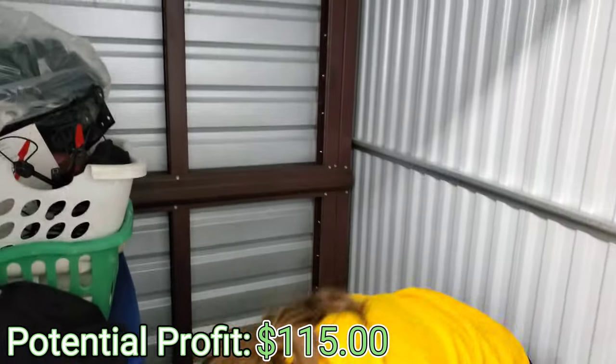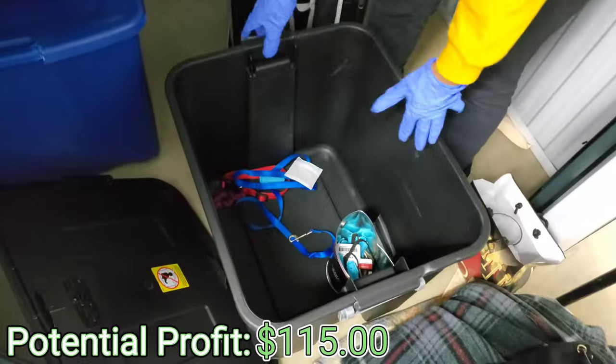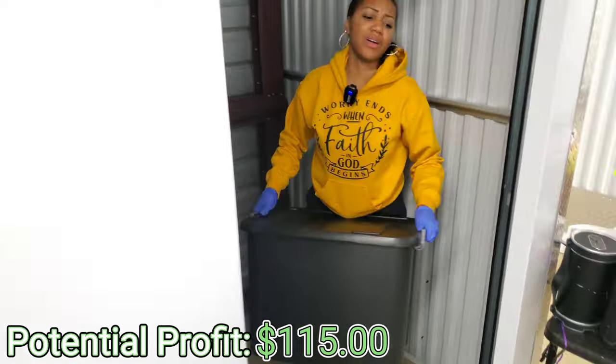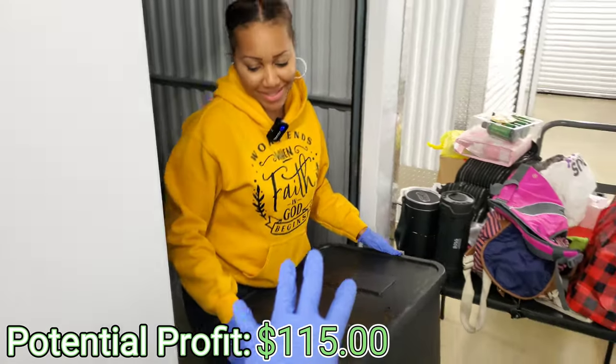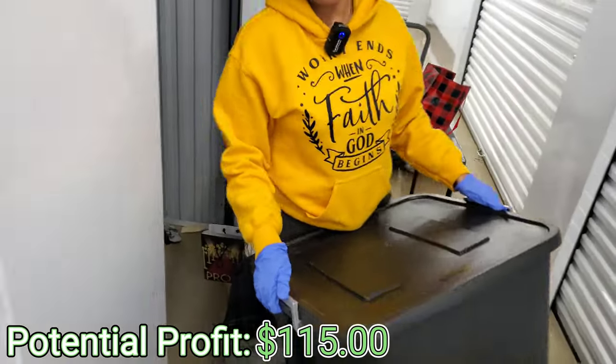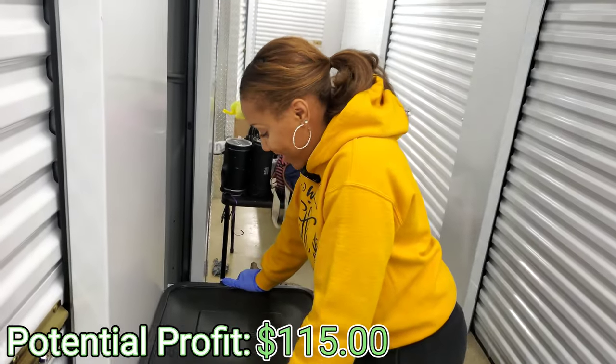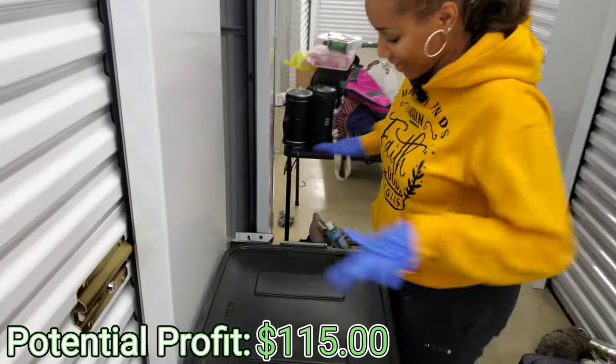The other good thing, y'all, is we got an extra band. Nice — we always need bands. This is actually really good condition, seems brand new. Another black band. You need help? I'm not pregnant no more, y'all — I can lift this heavy stuff. Okay, that was way heavier than I thought. But glad you're safe.